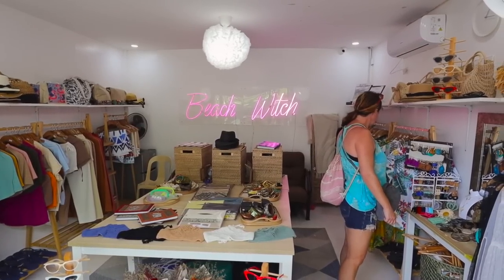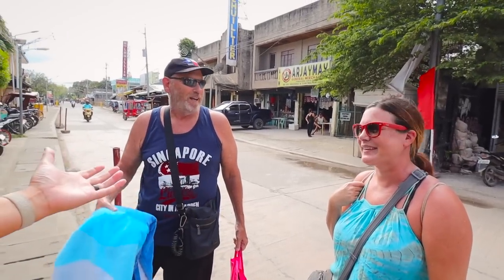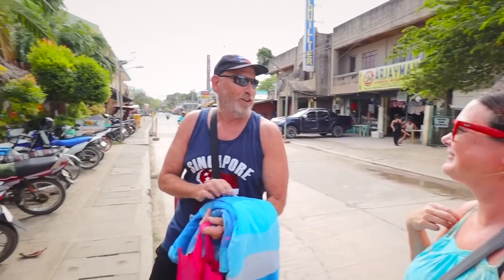We found this super cute little boutique called Beach Witch — they've got some really nice stuff in here. You guys know how I feel about sunglasses. They're red! We could each have our own pair of red sunglasses. There's a bit of a debate over whose sunglasses these actually are — but they're definitely mine!